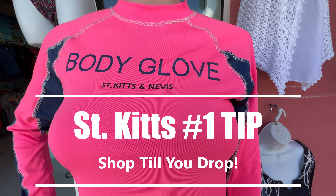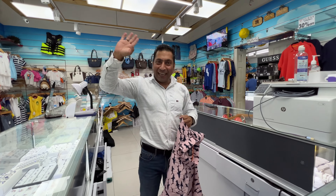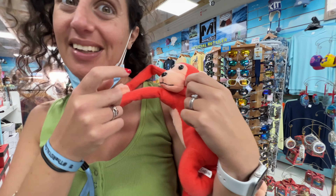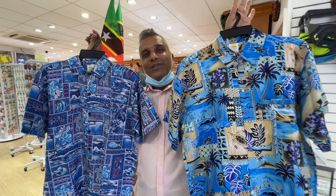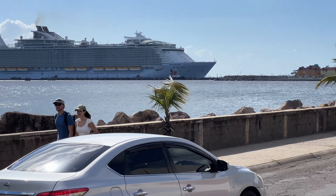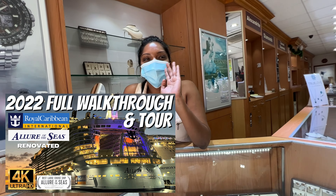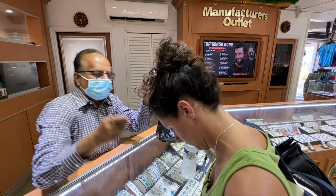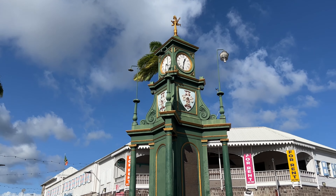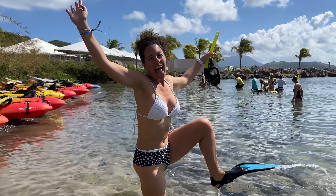Let's start with tip number one: shop till you drop. When you get right off the ship, there's plenty of shopping to do. St. Kitts is great for clothes and jewelry — tons of clothes, bikinis, cool Hawaiian shirts, you name it. We also visited on the Allure of the Seas and did a full walkthrough on our sister channel, How to Have Fun Outdoors, so definitely check that out.